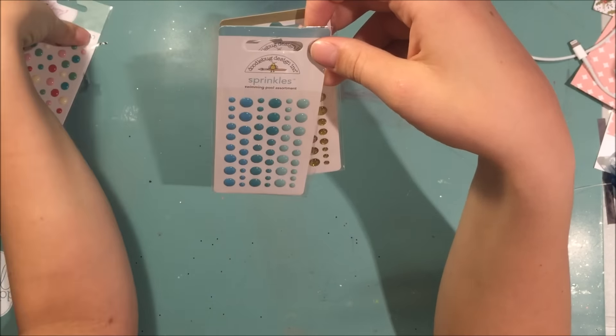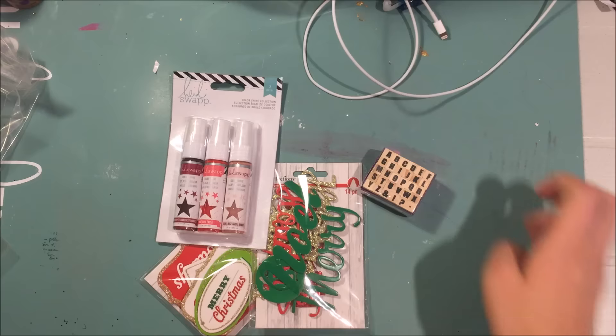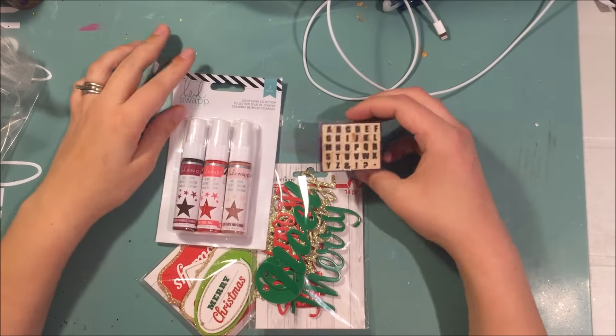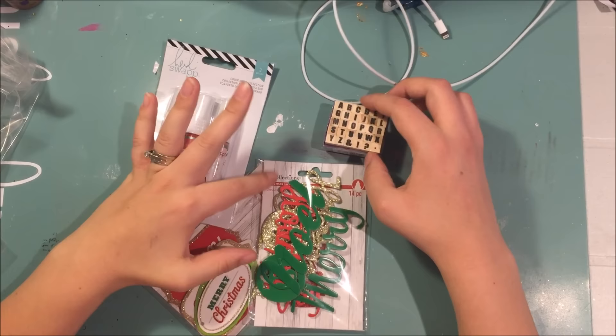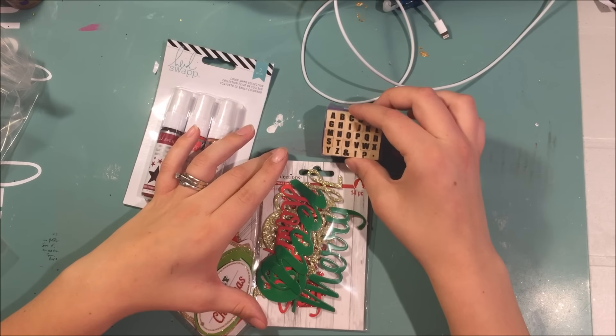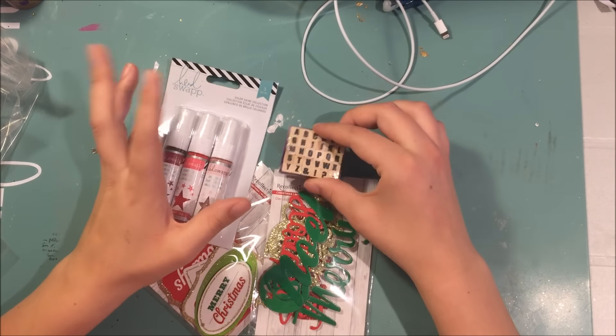If I get anything else I will add it on; if not, this will be a very short haul. Now I'm here with the last part of my haul for this week — I just went to Michael's and got a couple things.